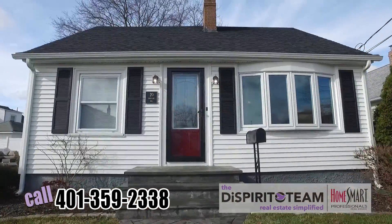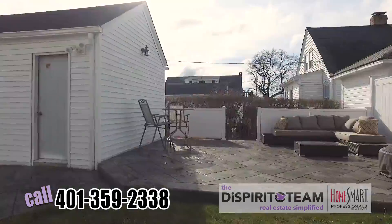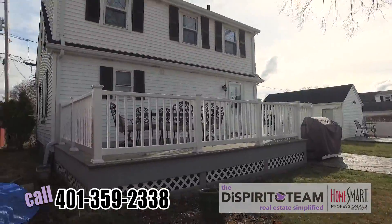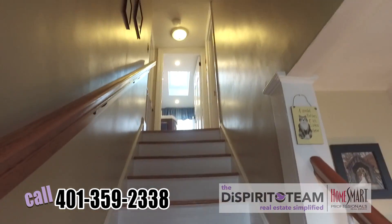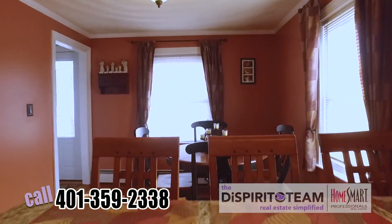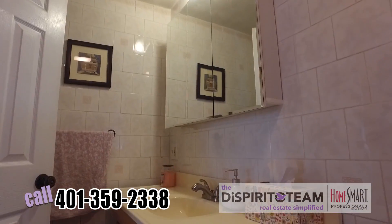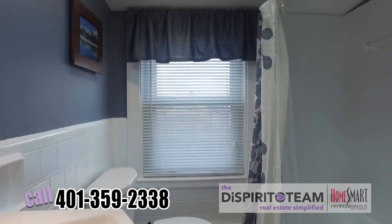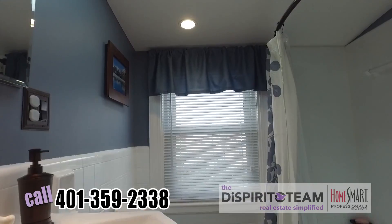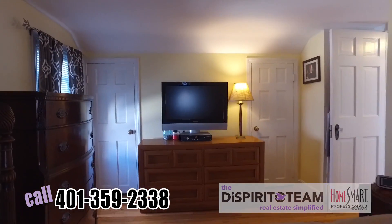So that was 20 Cadillac Ave, Cranston, Rhode Island. If you'd like to see this house before it sells like everything else, give us a call today at 401-359-2338. And if you have a house to sell as well, we're happy to help you there. If you are working with an agent, please have your agent give us a call. If you're not working with an agent, we're happy to help you as well. Call or text today: 401-359-2338.